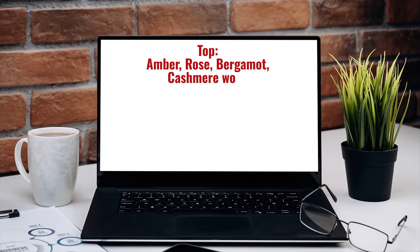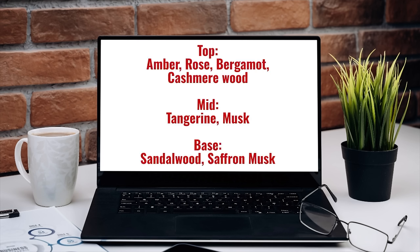Alright, Pour Louis — let me take a look at the notes. Top notes of amber, bay rose, bergamot, cashmere wood. Mid notes of tangerine and musk. And then a base of sandalwood, saffron, and musk. And I'm obsessed with this bottle — this is crazy.